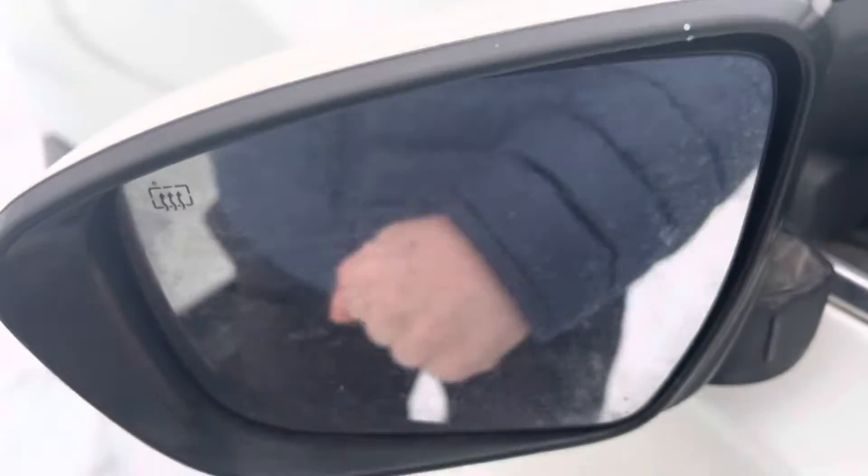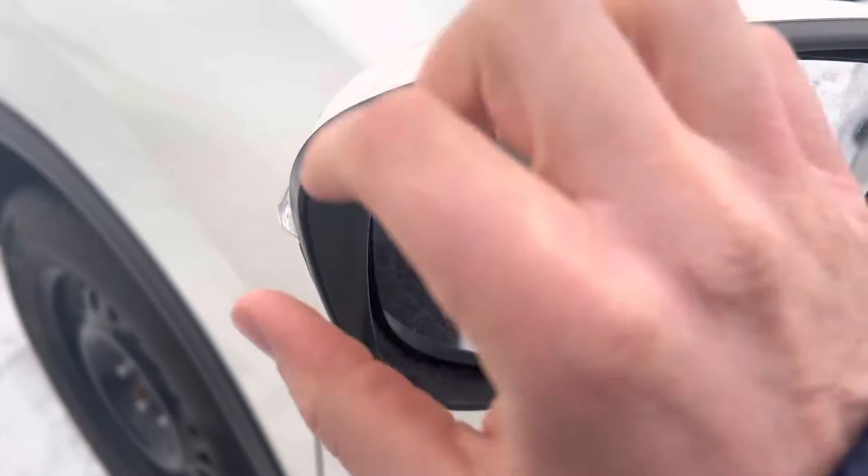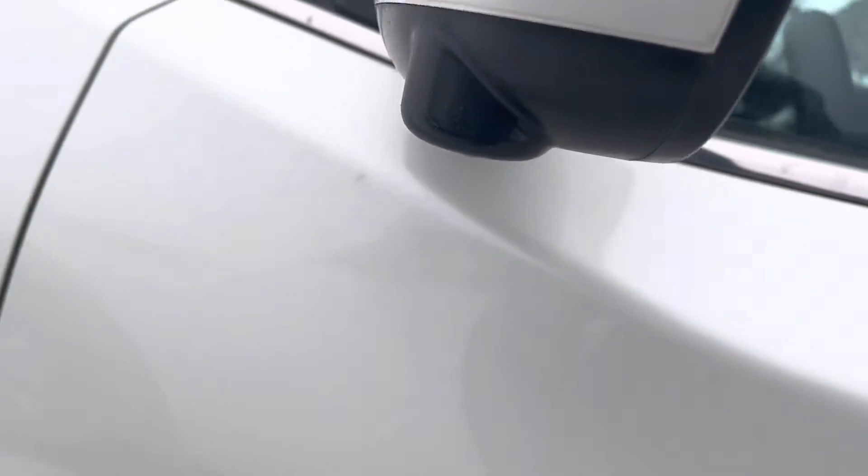And these are your dual breakaway mirrors — they are heated. You're going to have this LED turn light indicator, and you've got your 360 cameras on the mirrors as well.